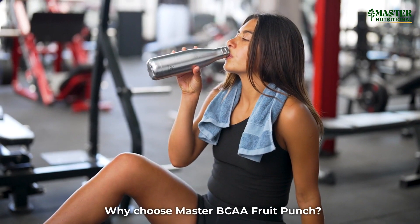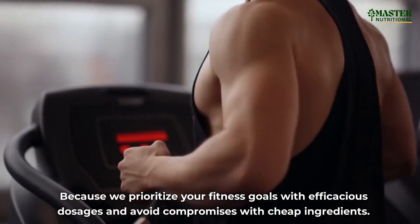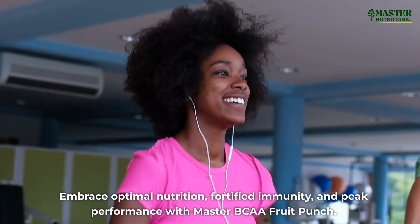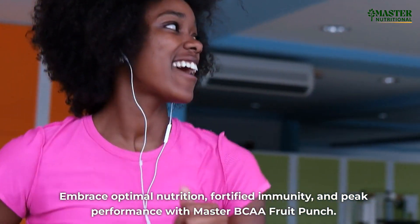Why choose Master BCAA Fruit Punch? Because we prioritize your fitness goals with efficacious dosages and avoid compromises with cheap ingredients. Embrace optimal nutrition, fortified immunity, and peak performance with Master BCAA Fruit Punch.